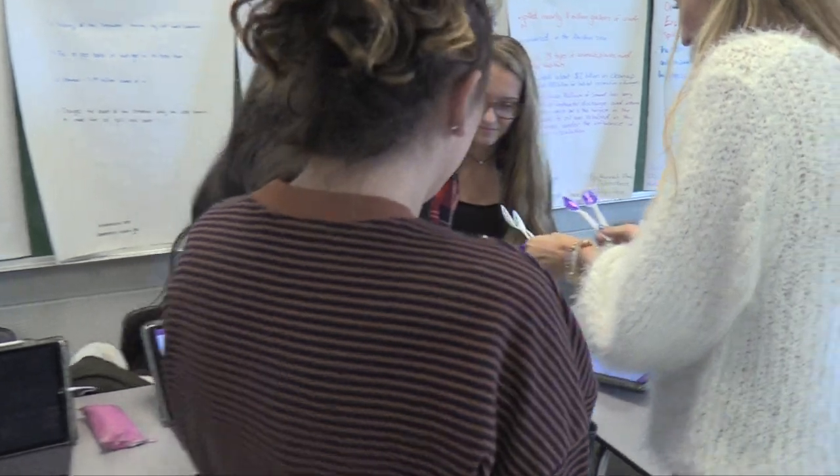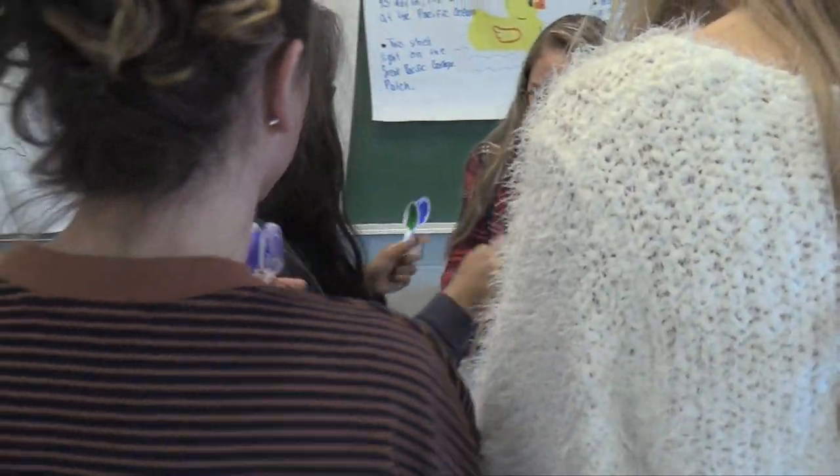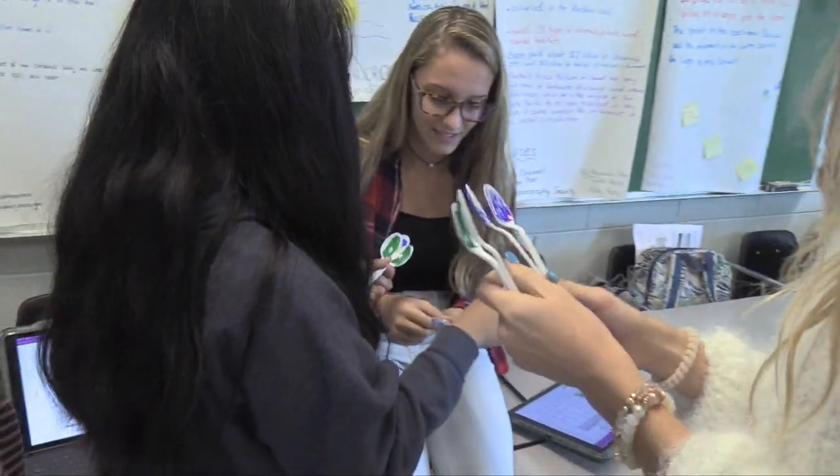My favorite thing about being a teacher is getting to share my interest for the environment with students and hopefully inspiring them to gain a better knowledge and to take a deeper interest in nature. She's very nice and is good at making lesson plans interactive.